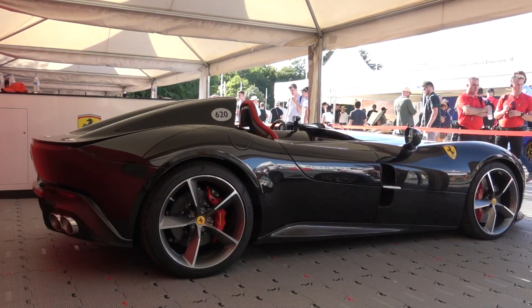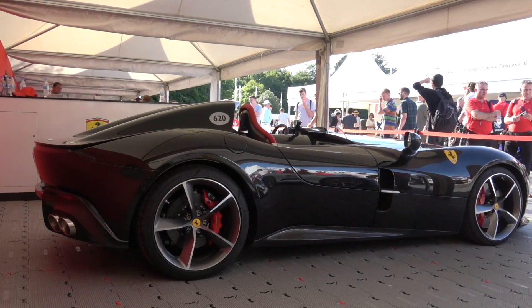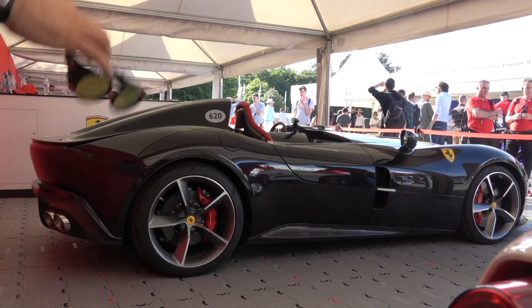Much lighter than an 812, so it goes like hell. And because you've got no roof, it sounds incredible as well. Mega start to the Festival of Speed. One hell of a way to kick off the first day at the Goodwood Festival of Speed. I won't give away too much, but I've got a funny feeling I'm going to be spending a bit more time in a Monza SP2 - not in the immediate future, but something quite special is coming. More on that as that journey unfolds.